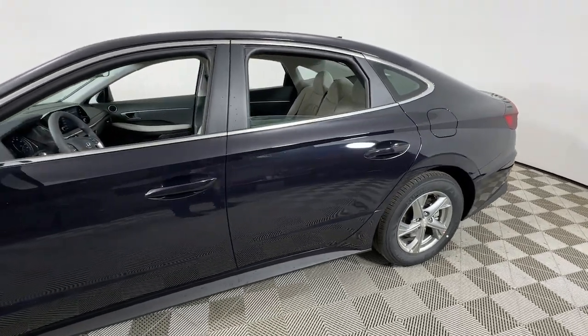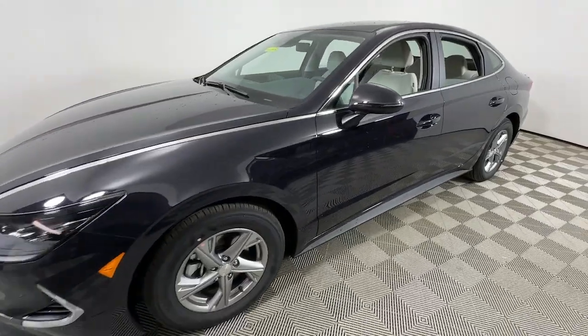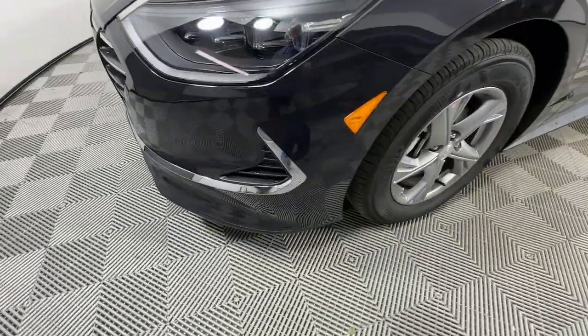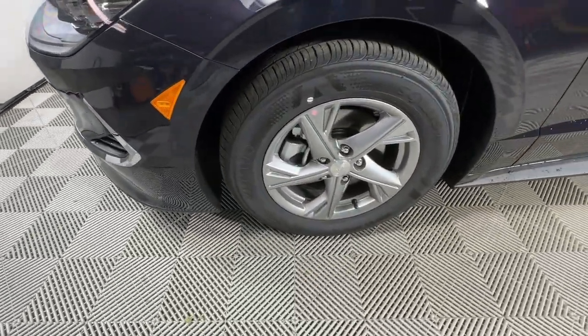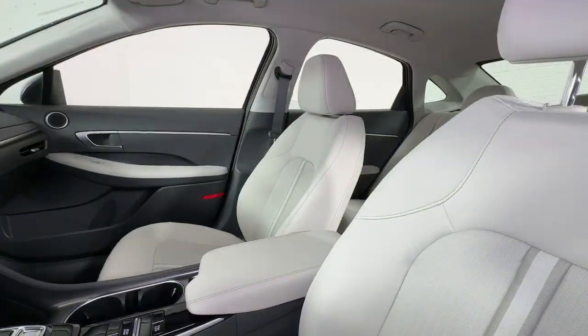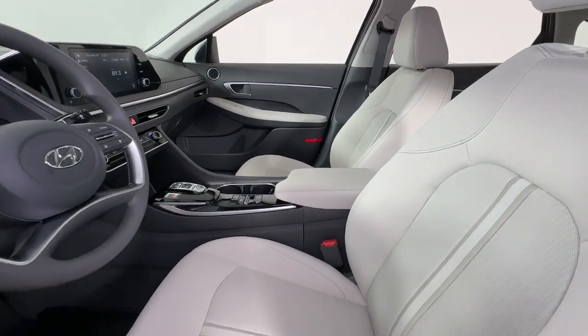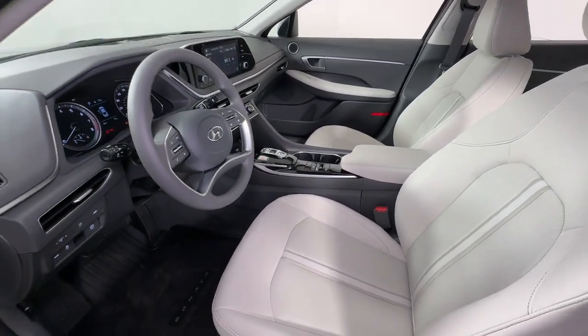Get into the 2023 Hyundai Sonata. Here's a spacious and comfortable Hyundai Sonata, the midsize sedan that prioritizes a smooth ride, connected infotainment, and passenger safety. With ample cargo space, standard driver assistance, and standout style, this family-friendly four-door is ready to take you places.